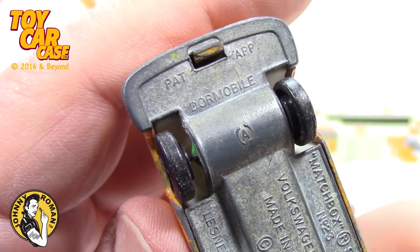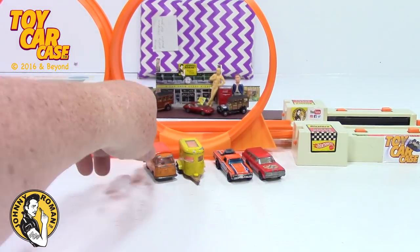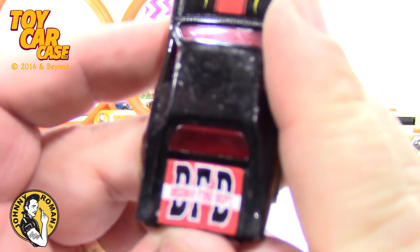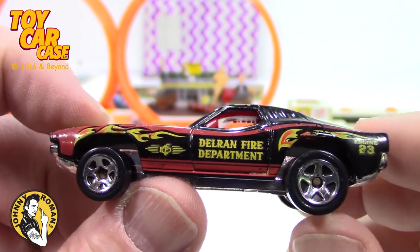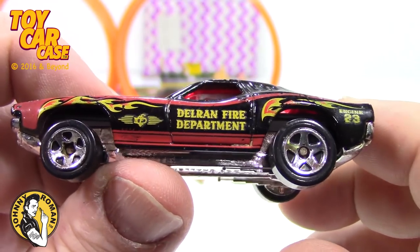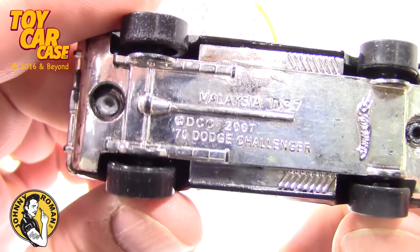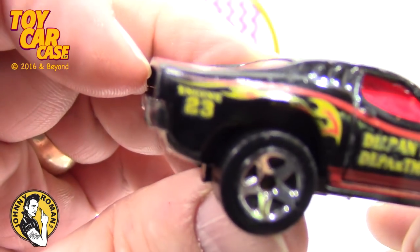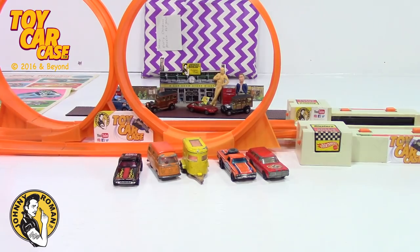What is this? Dormobile — I have no idea. Those wheels seem pretty good. Something fire department — Delran fire department. Look at the colors on this — that is a pretty sweet little ride. I collected all these like a billion years ago. DCC 70 Dodge Challenger — not a Charger. These have been sitting for a long time in this case.